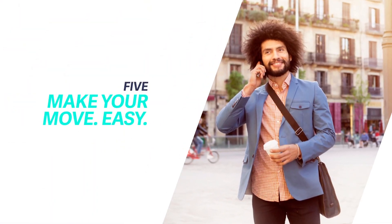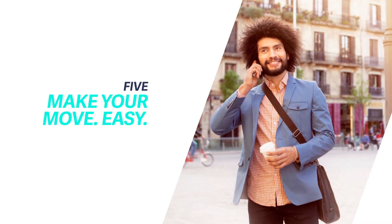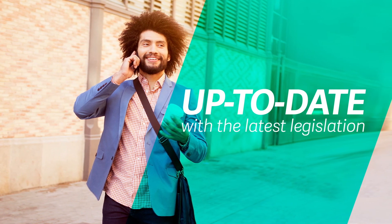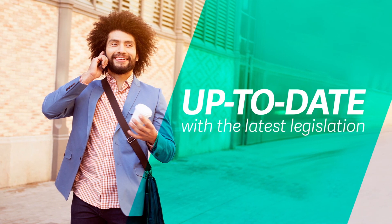Upgrading is swifter than ever, with award-winning support. In just a few clicks, you can be ready for business. Regular updates and improvements will keep you ahead of your competition and the latest legislation.